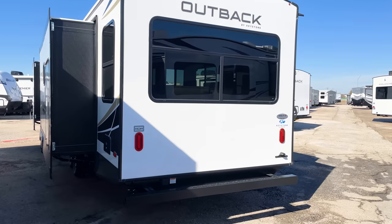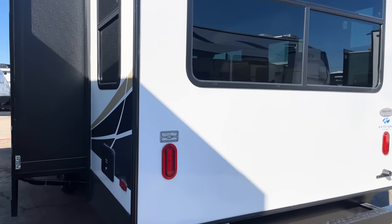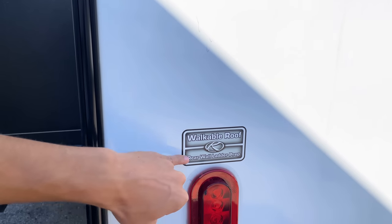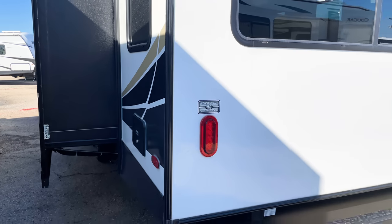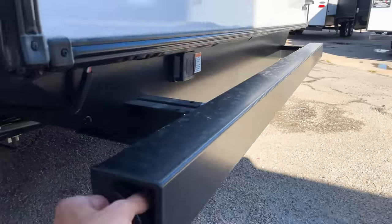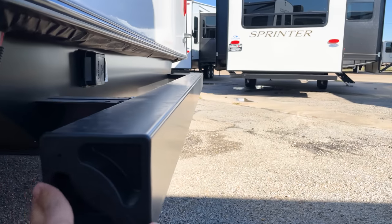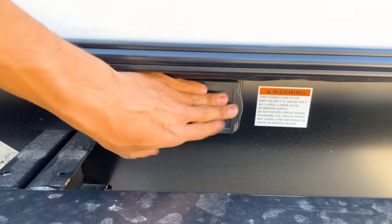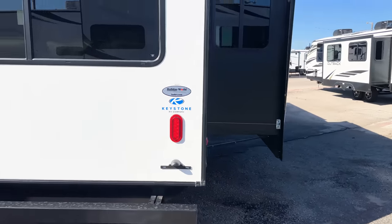Coming around to the back, the unit is prepped for a backup camera. It has a fully walkable roof and is prepped for a ladder if you want to add one. The bumper has openings for storing sewer hoses — easy to take on and off. Your 50-amp power supply connection is right back here, conveniently close to wherever your power plug will be at the campsite.